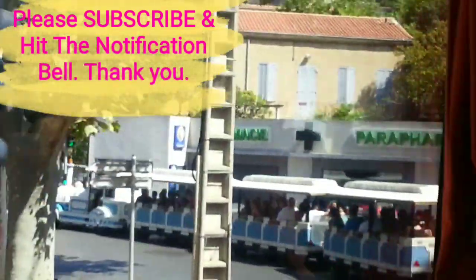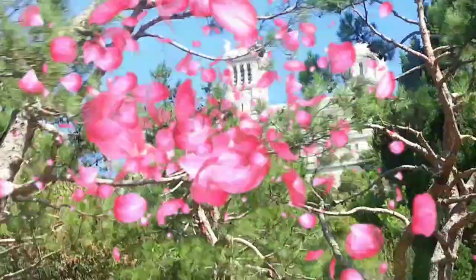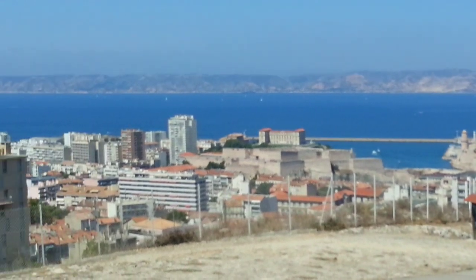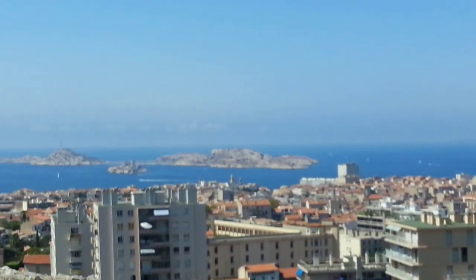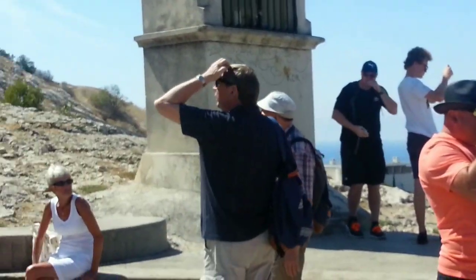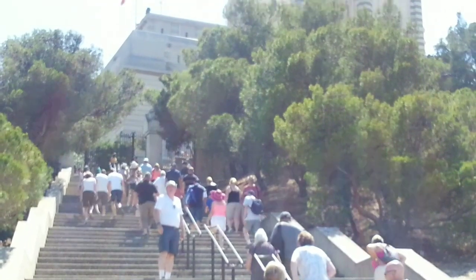There is a lower church here. Marseille is the second largest city in France.